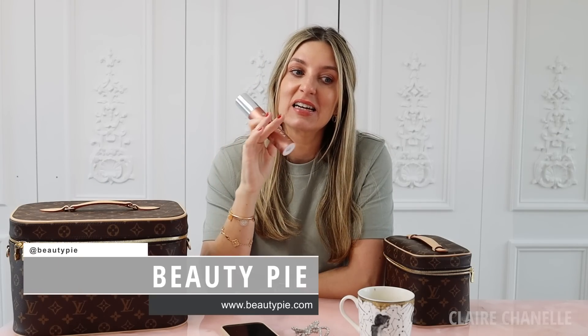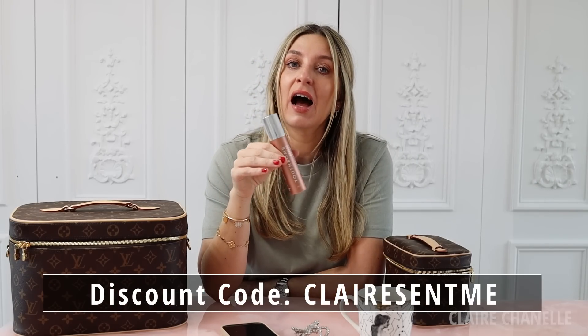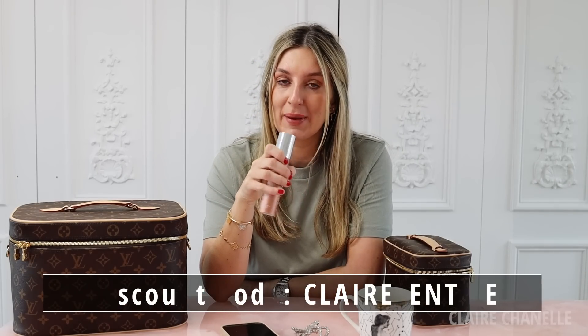This is the third product in the Youth Balm family. Before I get started on Youth Balm and Beauty Pie — Beauty Pie is a direct-to-consumer brand, which basically means you get a luxury product for a much lower price. You can sign up to their membership and the savings that you make are crazy. So use my discount code — I think it's still CLAIRESENTME — and you'll get a discount off your membership. It's really worth it because it's an all-round beauty brand.